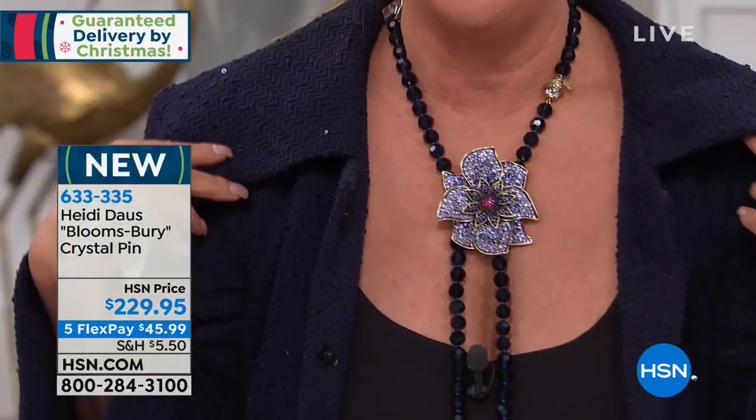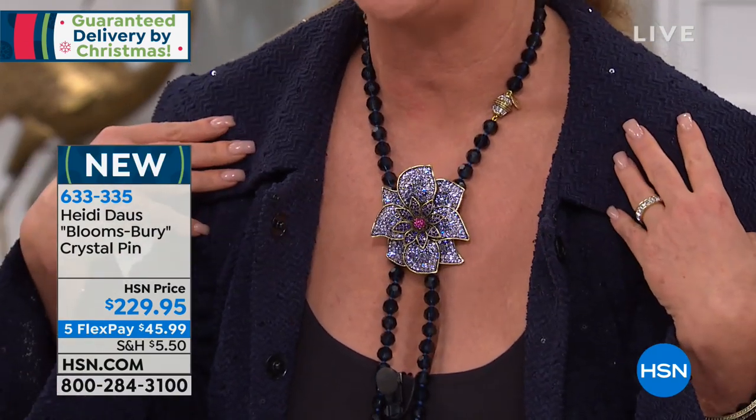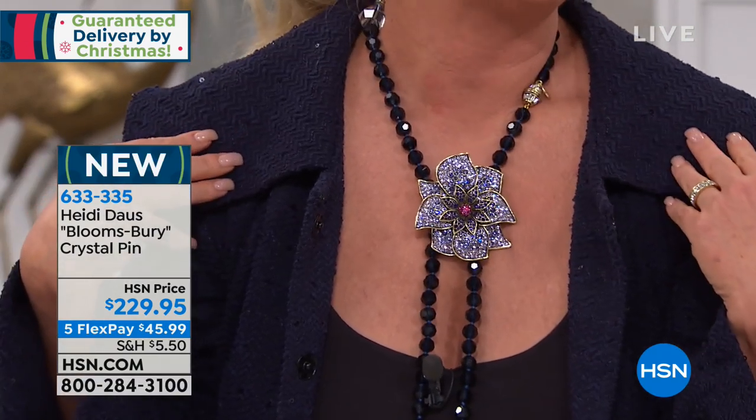So what better way to start than Bloomsbury? I love how you coordinate that back with the Today's Special — isn't that beautiful? Gorgeous. Brand new, and of course designed for this moment. Look at that. Wow.